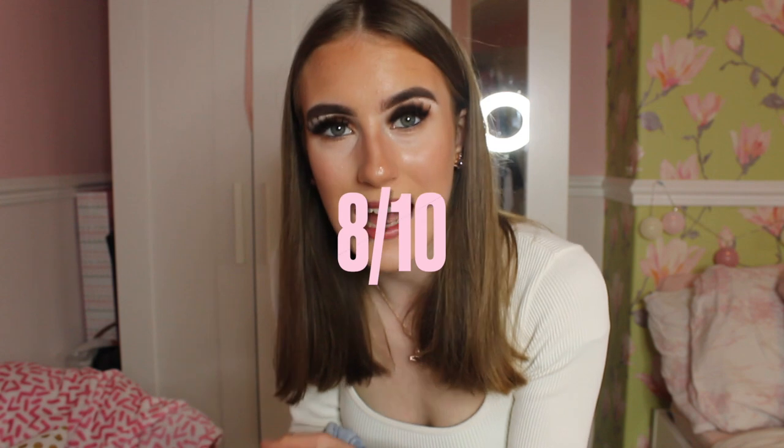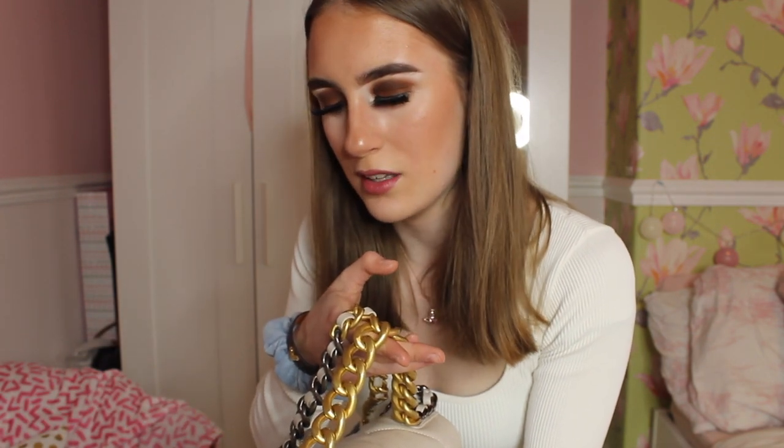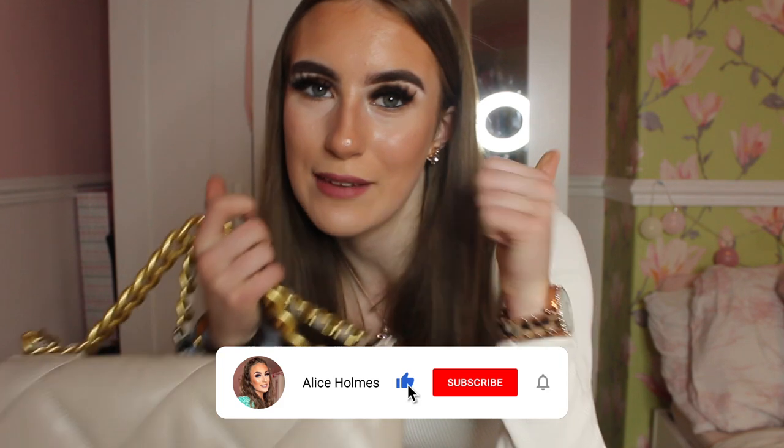Here is my review of the Chanel 19 bag. I'm sorry if I wasn't the best reviewer but I'll try to get better. My rating of this bag is an 8 out of 10 — it's such a practical size, very easy to wear. The only thing is the gold and silver chain maybe doesn't look as cool as an all-one-colour chain, however I think it's something different. The quality is amazing, it's so soft and easy to clean. Thank you COE Bags for sending me this gorgeous Chanel handbag. Please use my discount code Alice H to save 15% off site-wide on any handbag. If you've enjoyed, leave a thumbs up, comment, subscribe, and I'll see you in my next video — bye everybody!